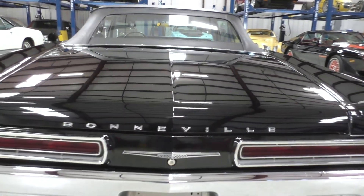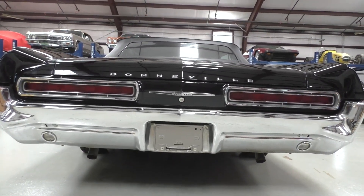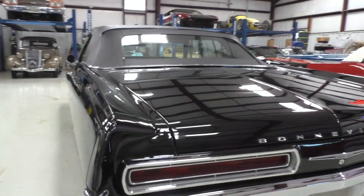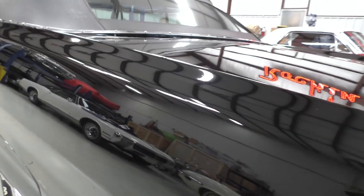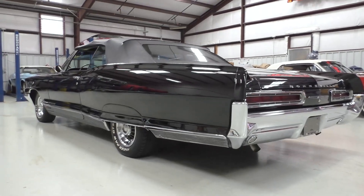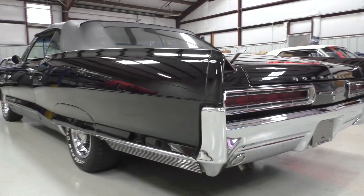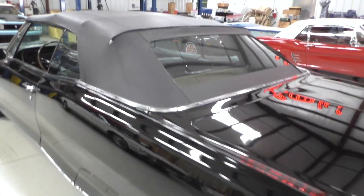It's a cool car just the way it is - I wouldn't change a thing unless you want to do a high-level concours restoration. But this car should be enjoyed just the way it is. The idea is that it's not perfect, but it is very nice and a great-looking car. You will get attention with this car, and they will not believe you that it's got a factory four-speed transmission.